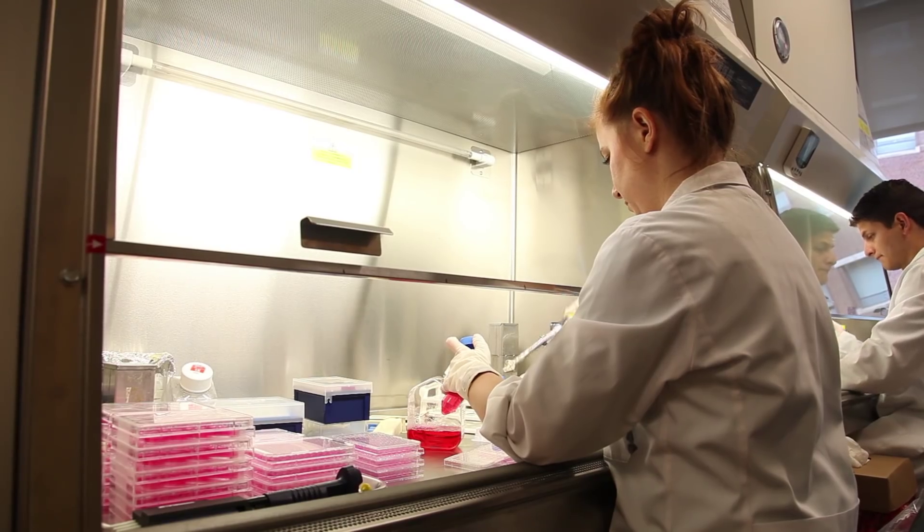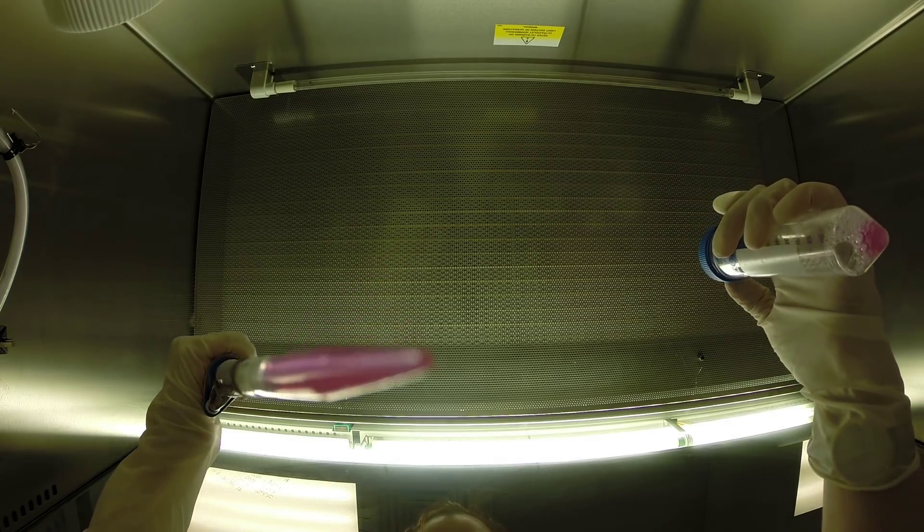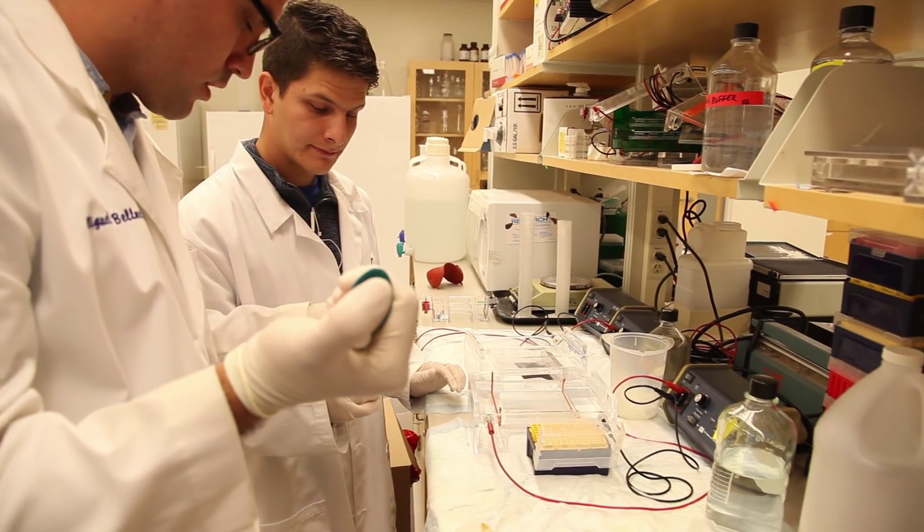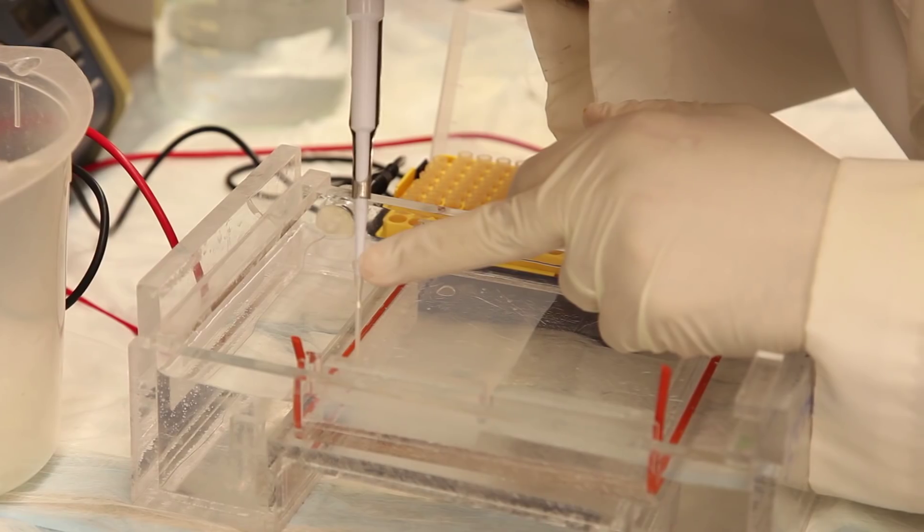It also opens the door to tailoring medications to patients based on their individual chemistry. You can actually start testing for the efficiency of action of an array of drugs in particular patients, and that may give you the ability to find the drugs that are going to work much better in a patient compared to others.